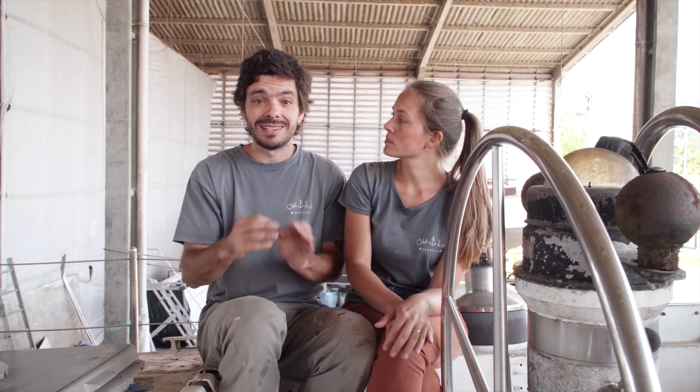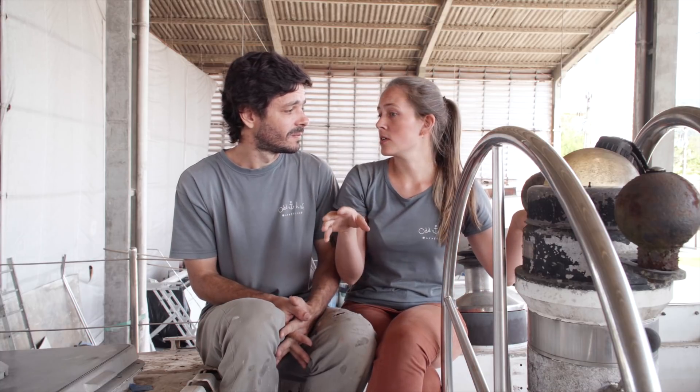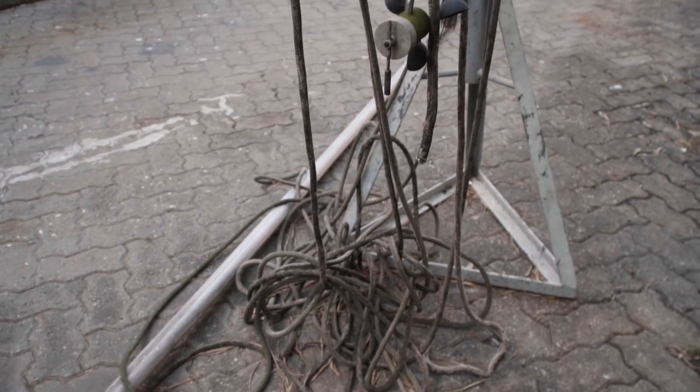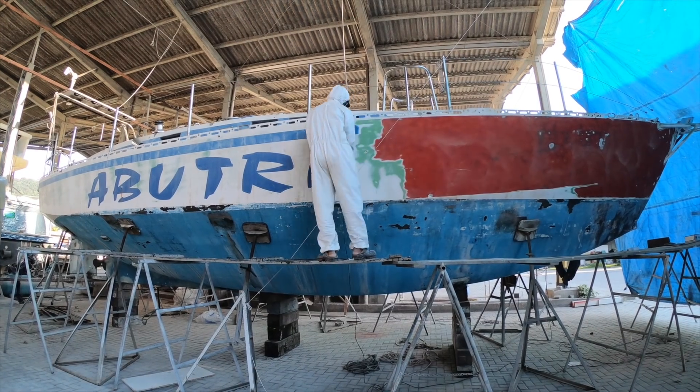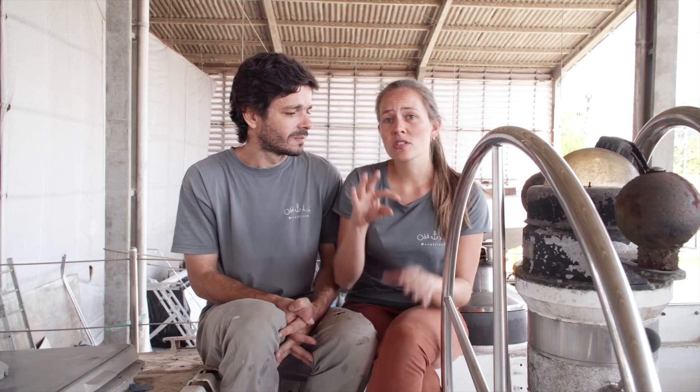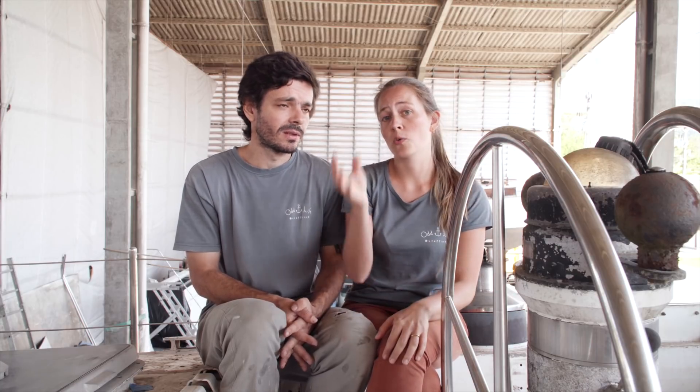We expect to spend 100 thousand dollars total at the end of the refit. That means if we spend 100 thousand dollars this is going to be almost a brand new boat — we're gonna change everything that needs changing, fix everything that needs fixing, redo all the standing rigging and running rigging, do all the painting again. The engine is actually turning. We haven't tried it yet but we're waiting for the batteries to arrive to test it.